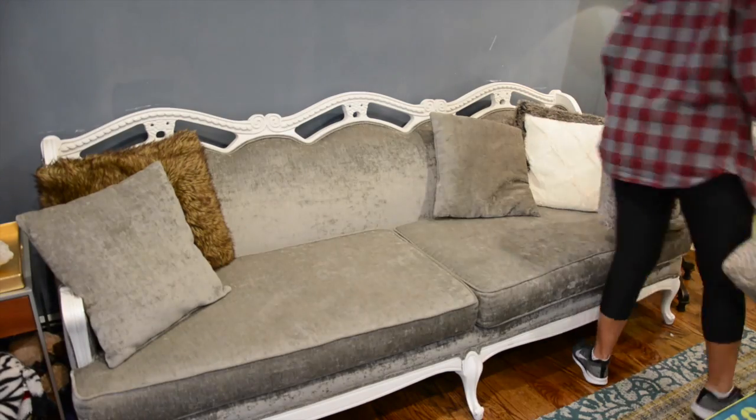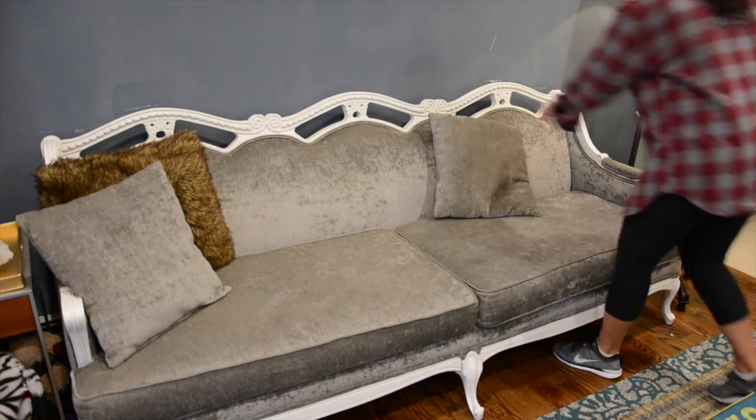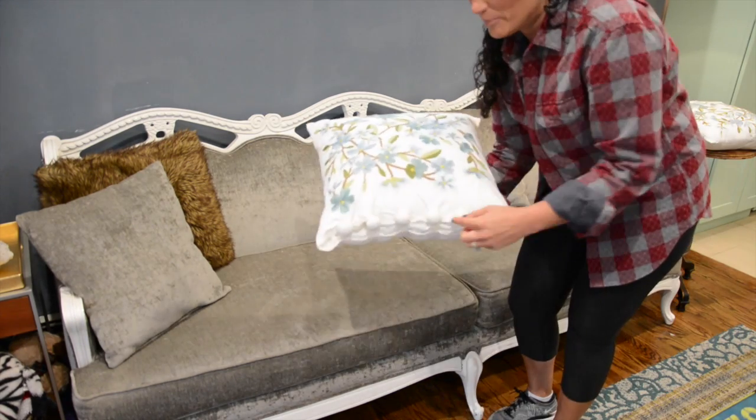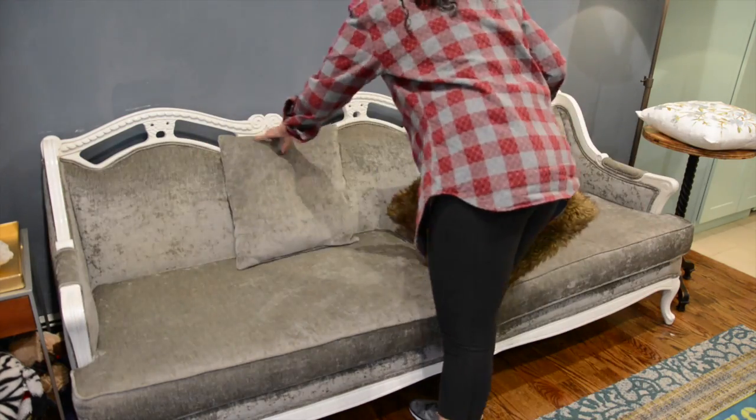One of the easiest ways to dress up your couch for each season is to find throw pillows. I'm swapping out our sweater pillows for the light and airy linen pom-pom pillows with flowers that match the color of the room. I found these at Pier 1 Imports for $40 each, and I love that you can easily wash them.